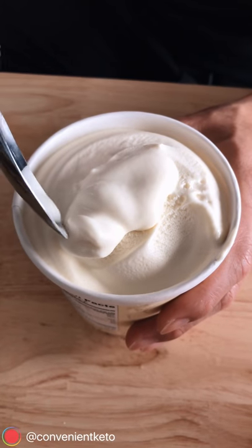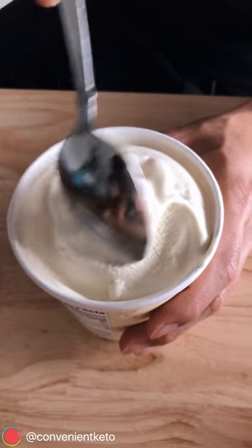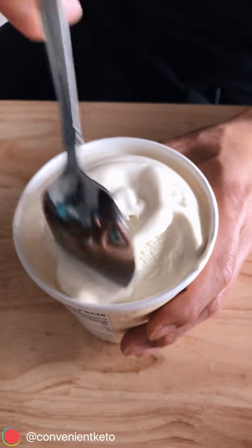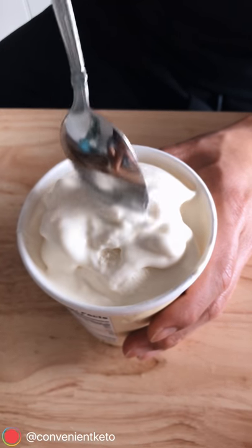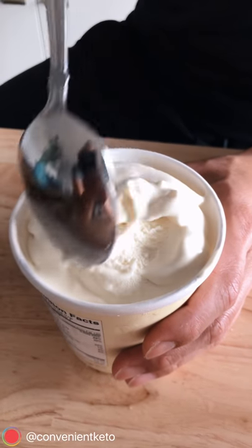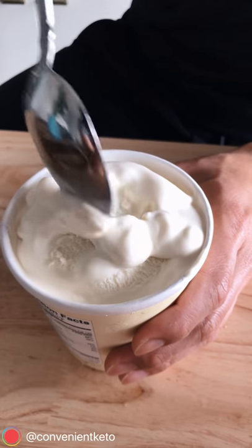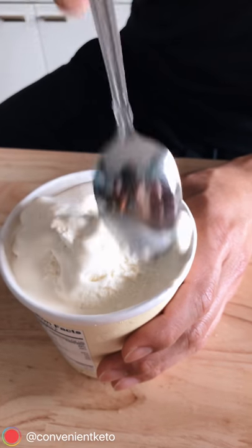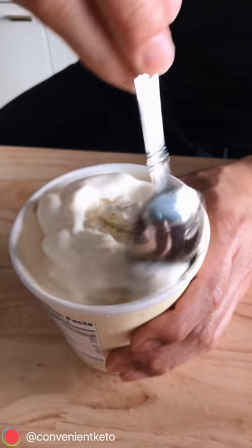Let's talk a little bit about texture. You see that texture there? It's nice and creamy. This has been sitting out for about 30-40 minutes. The way the ingredients work together, there's no artificial softeners or anything like that — it just takes a while to melt. But don't make the mistake of not letting it sit out long enough before eating it, because it tastes so much better when it gets down to this creamy consistency.